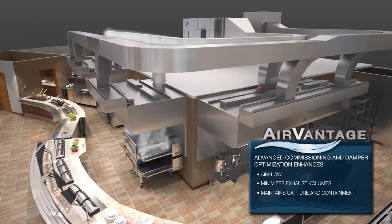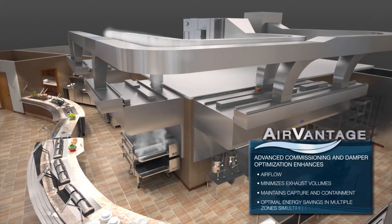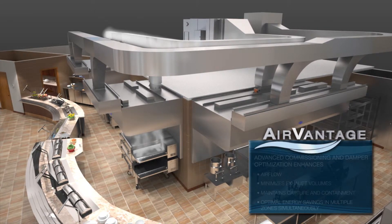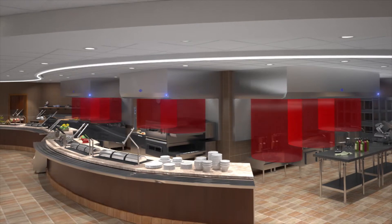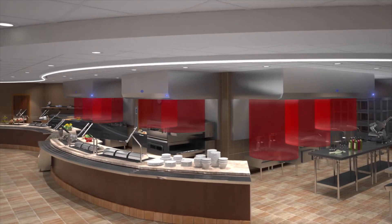The robust and maintenance-friendly sensors in the Air Vantage system measure the difference in sensible heat by zone, not just in a single piece of equipment.